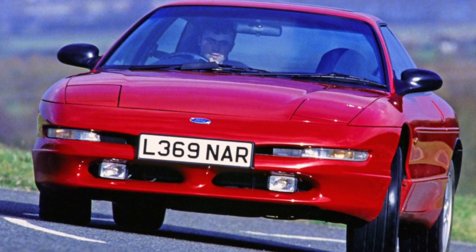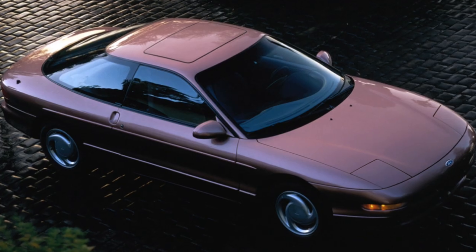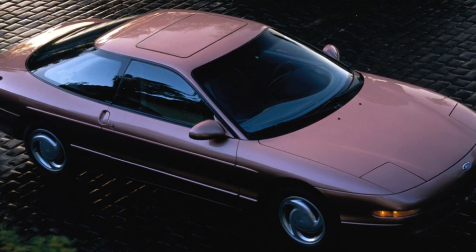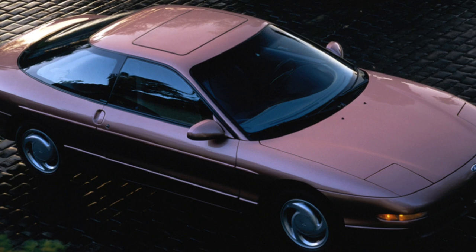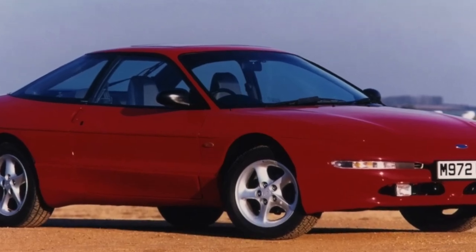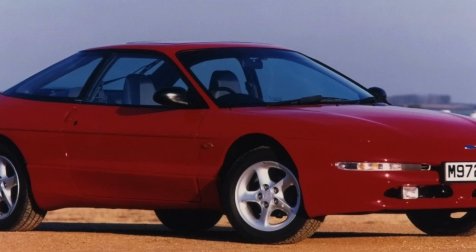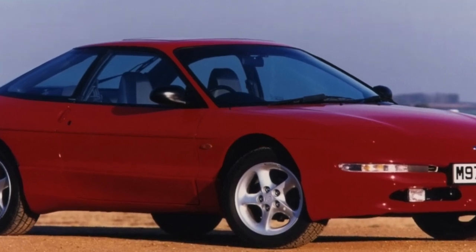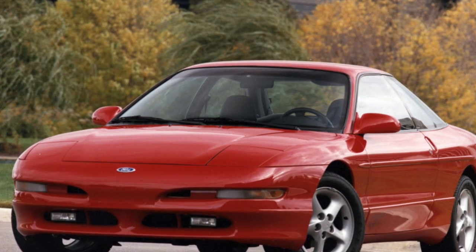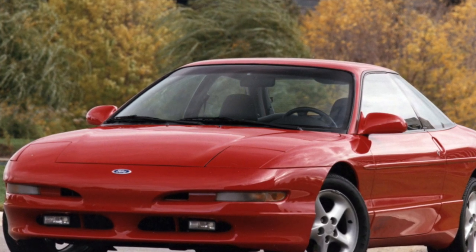All engines were combined with a 5-speed manual transmission or an alternative 4-speed automatic. This attractive car is now more than 20 years old. Most examples seen in ads are in poor condition and sometimes not even able to move. Oddly enough, well-preserved examples are not as expensive as competitors such as the VW Corrado or Opel Calibra.